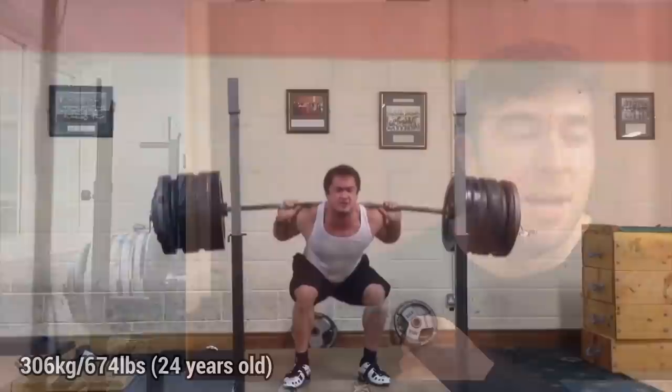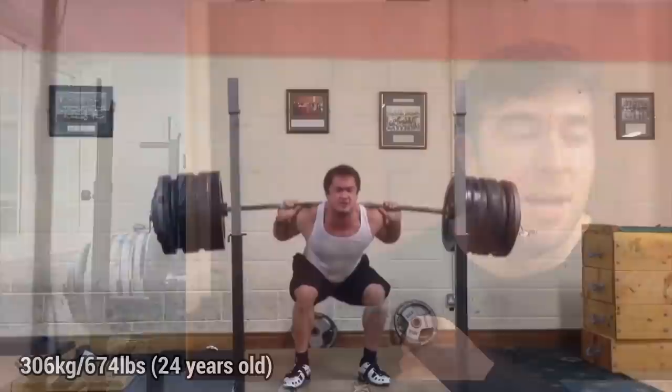Fitness social media. An amazing place which can be motivational, insightful, inspirational for people, but at the same time it can also be extremely unrealistic.